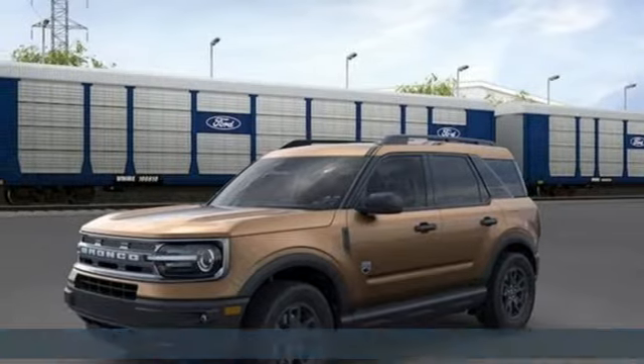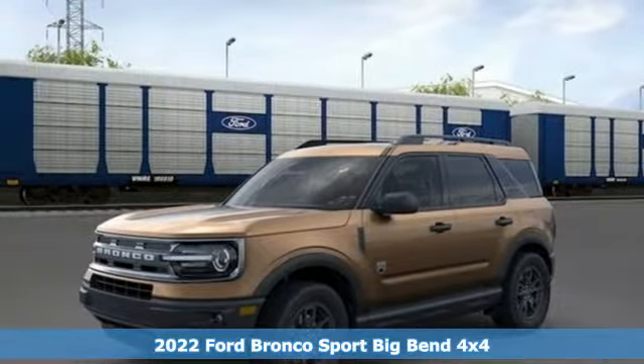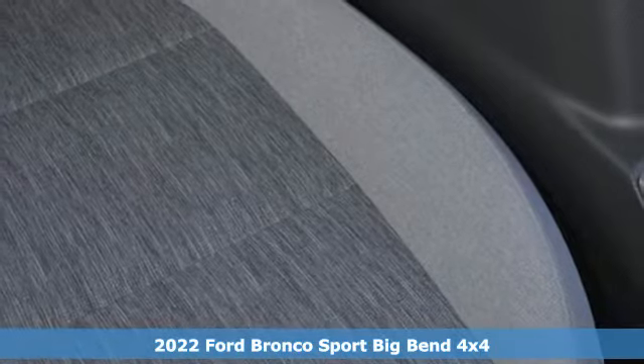It's a new 2022 Ford Bronco Sport. Every generation has its Ford. This one's yours.